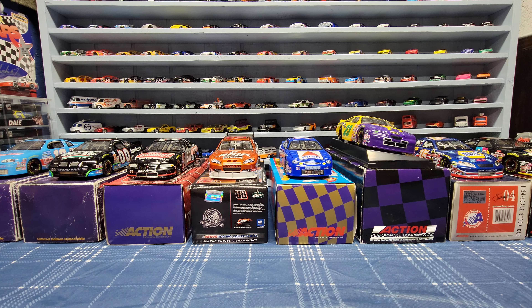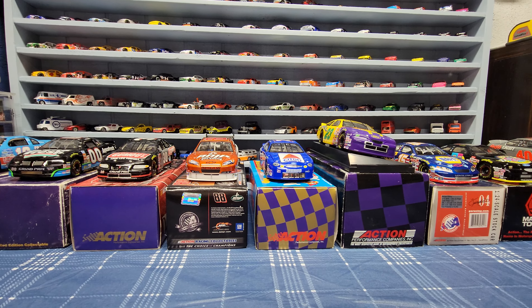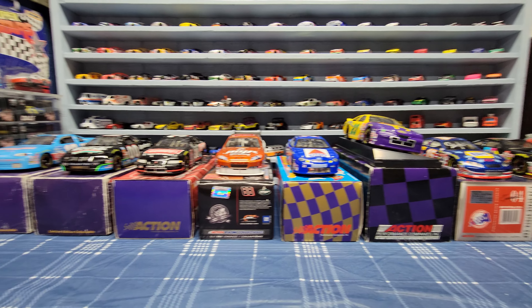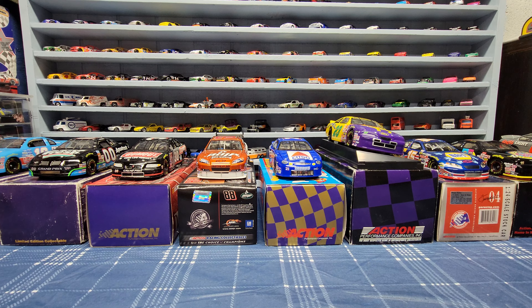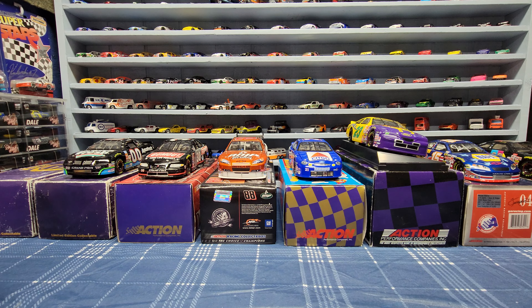Hey everybody, it's the Diecast Gang here with another NASCAR diecast review. I'm going to be reviewing some of the older diecast cards I recently received, which I got online and from a few that I bought at the flea market. I'll tell you which ones I bought at the flea market and which ones I acquired from friends or online.